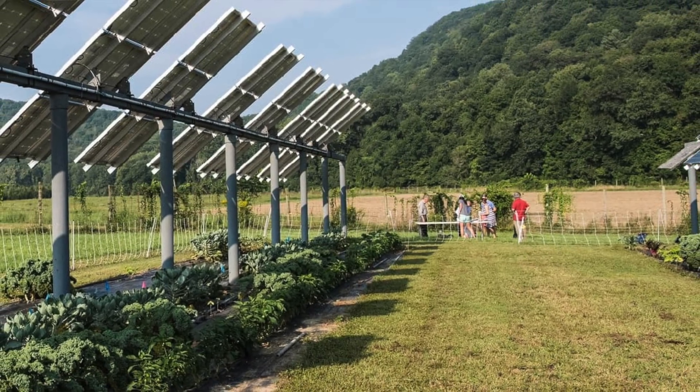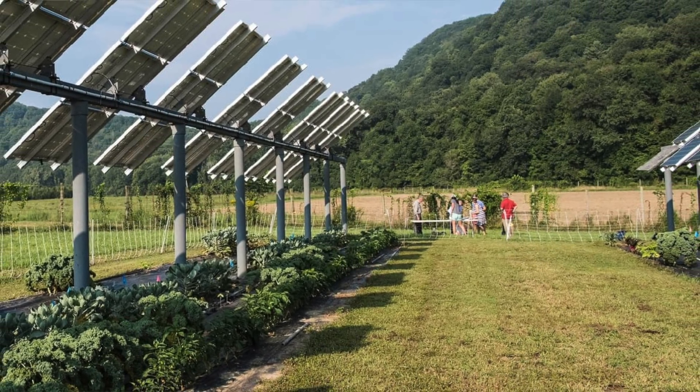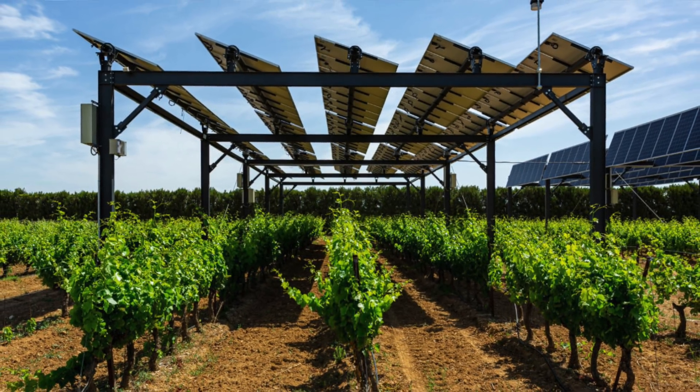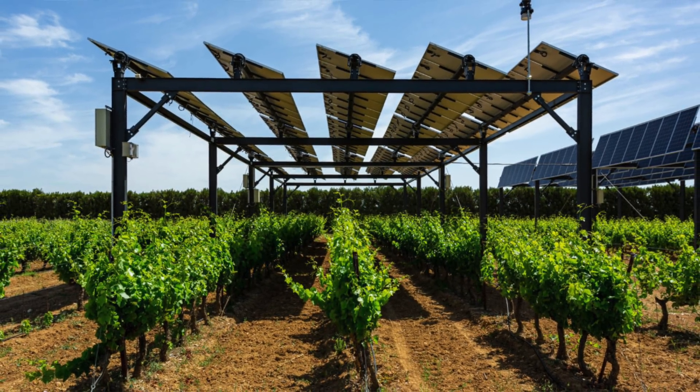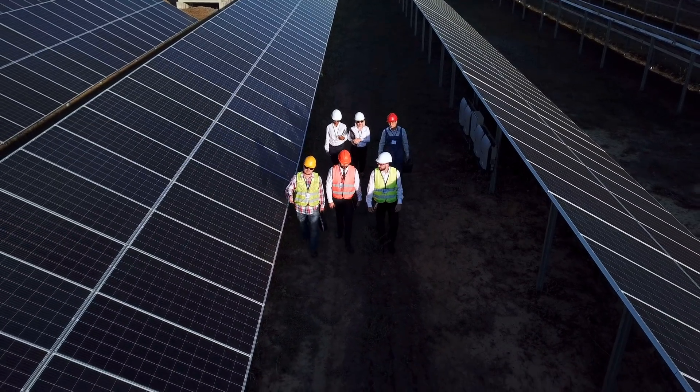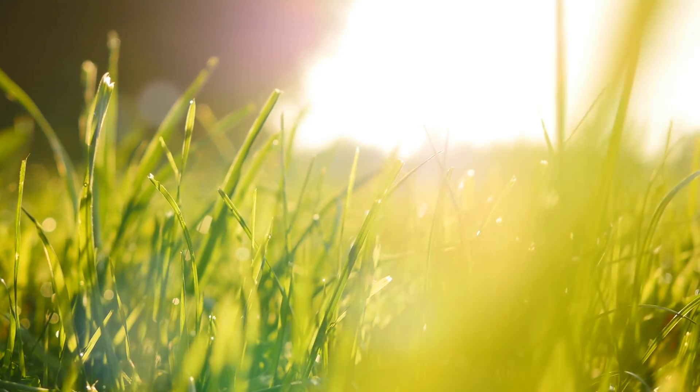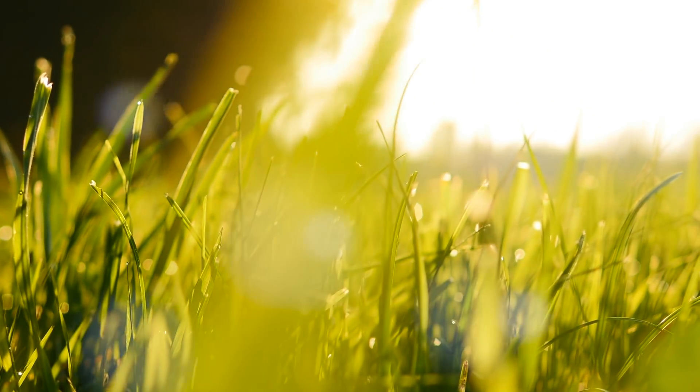Some panels can even be outfitted with actuators that allow them to tilt in different directions, allowing farmers to optimize solar efficiency as well as plant growth. Even with these modifications, not all crops benefit from APVs equally. Research has shown that there are particular types of plants in particular regions that may fare quite well when paired with solar panels.